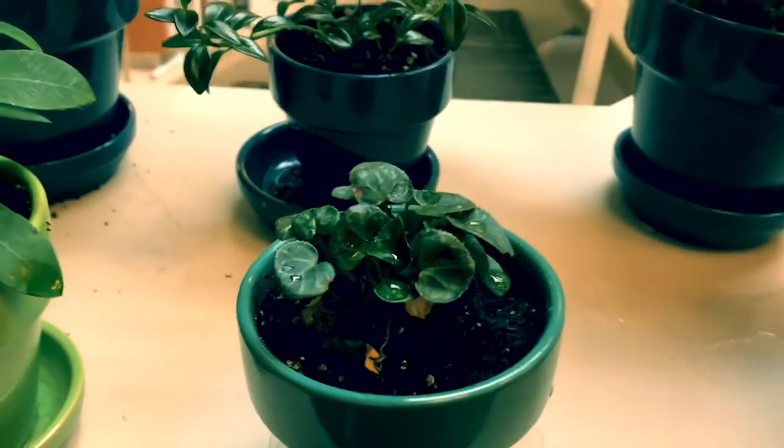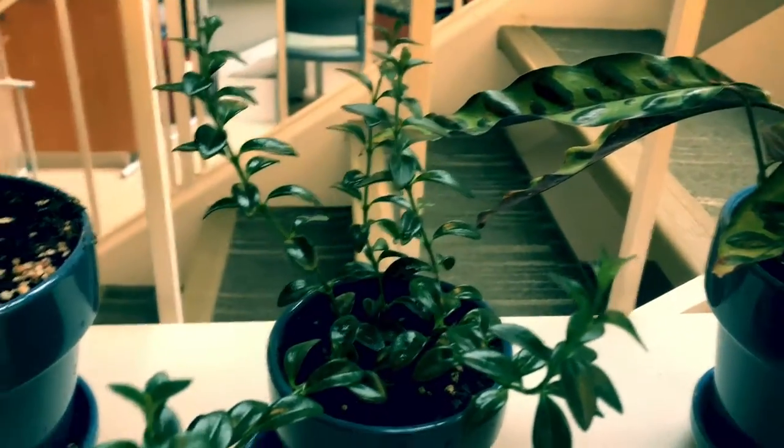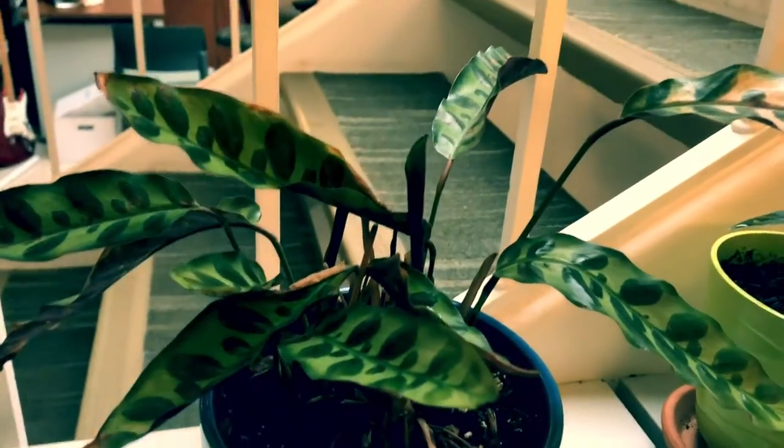This is a baby cyclamen — he's going to get flowers in a bit. It's a goldfish plant and a rattlesnake plant.